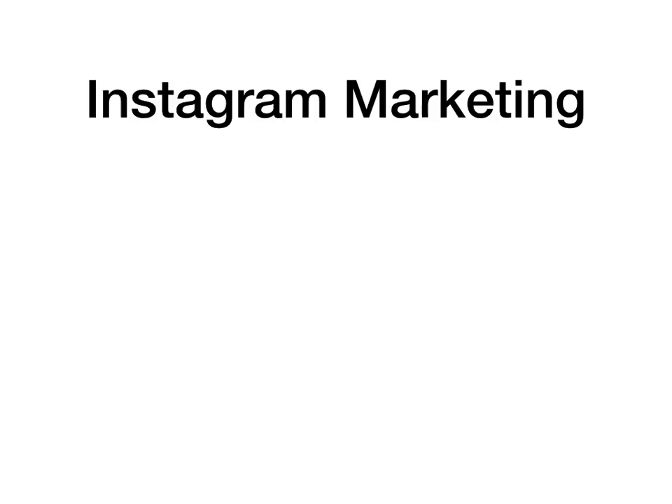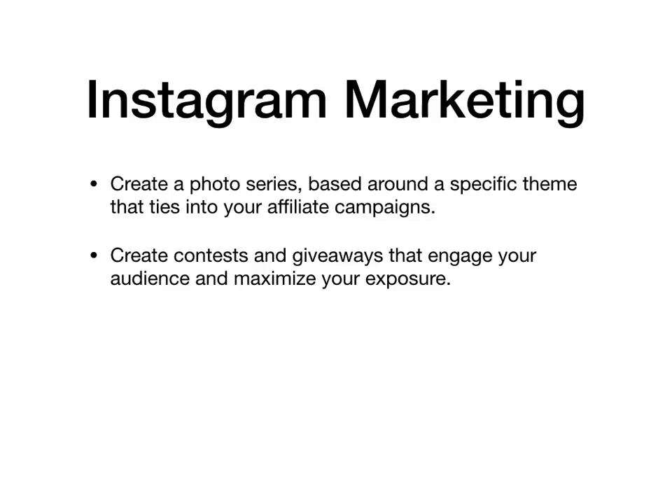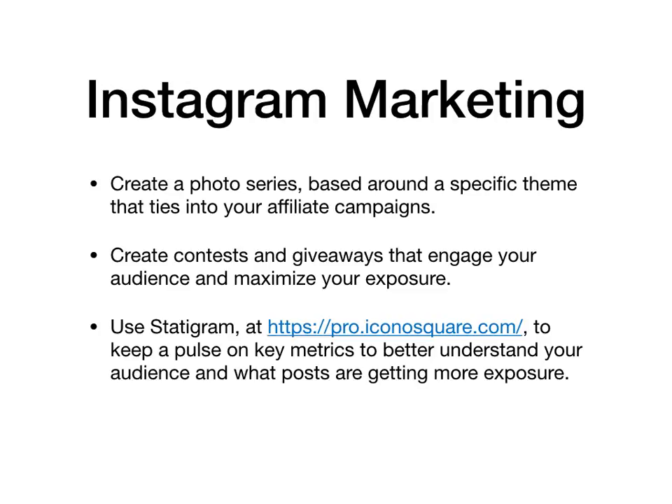With Instagram marketing, you want to create a photo series based around a specific theme that ties into your affiliate campaigns. Also create contests and giveaways that engage your audience and maximize your exposure. And consider using Statigram in order to keep a pulse on key metrics that will help you better understand your audience and what posts are getting the most exposure.